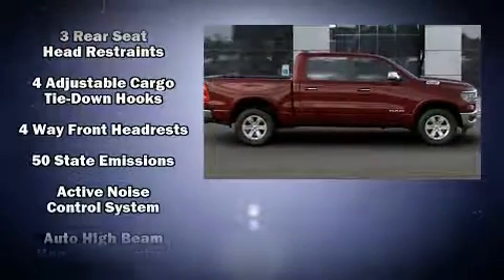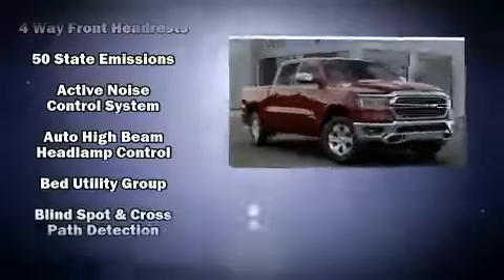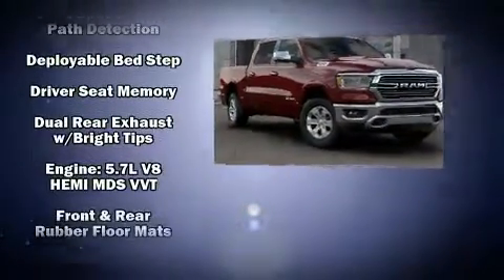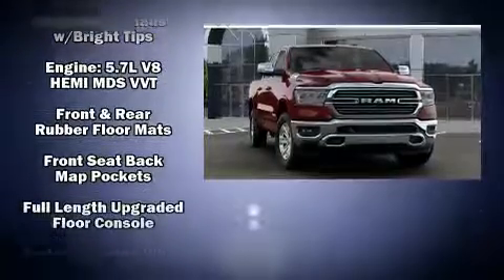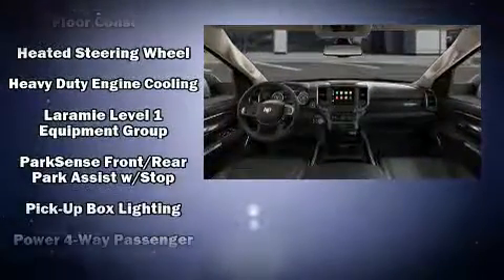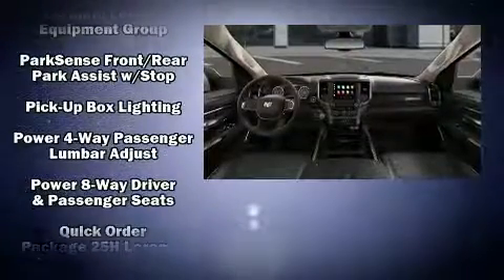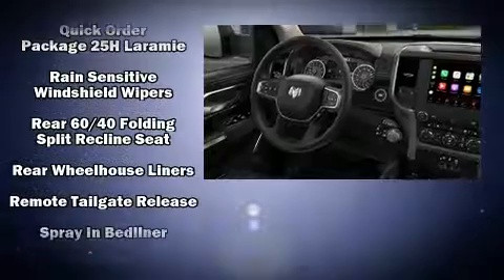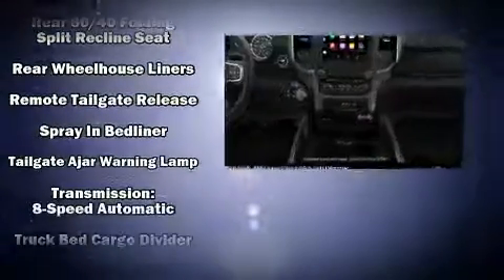Features such as automatic climate control and leather upholstery prove that economical transportation does not need to be sparsely equipped. Power adjustable pedals allow the driver to optimize his or her driving position, enhancing visibility, comfort, and safety. Take assurance in side curtain airbags, providing head protection in the event of a severe collision.